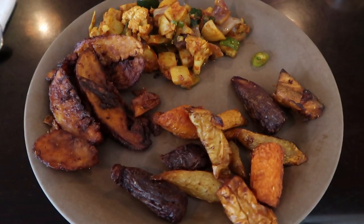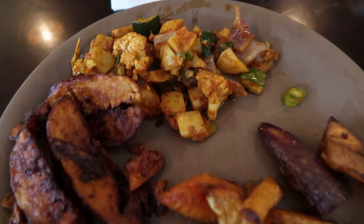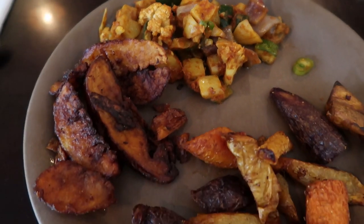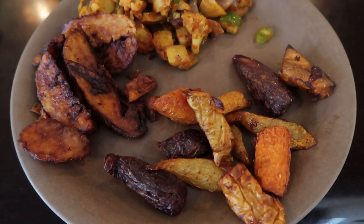I also wanted to try the bunny chow, which I was told was really good. It has some cauliflower, onions, and peppers in it. Trying to get a balanced forkful with a lot of different items in the same bite. Oh wow — I understand why people like that. The bunny chow is really, really good.